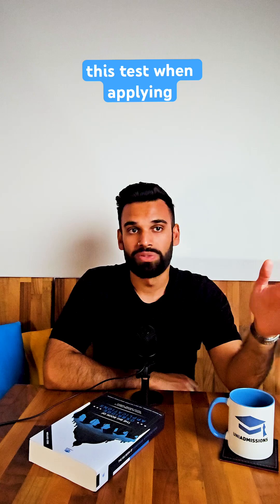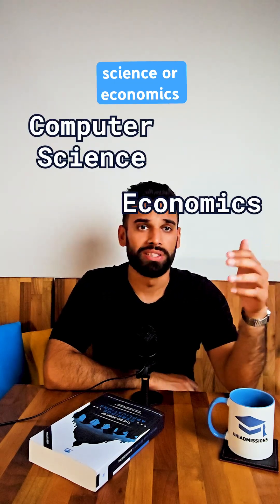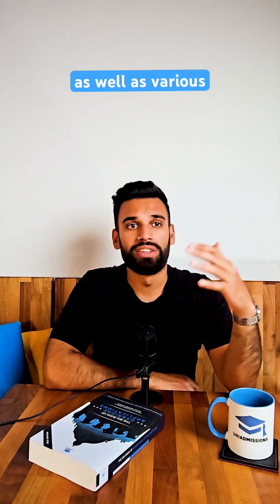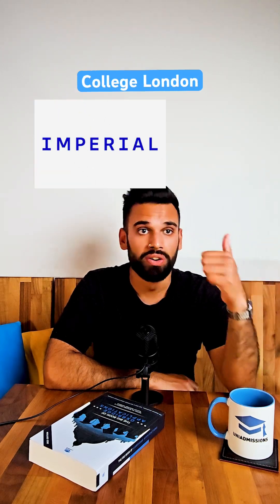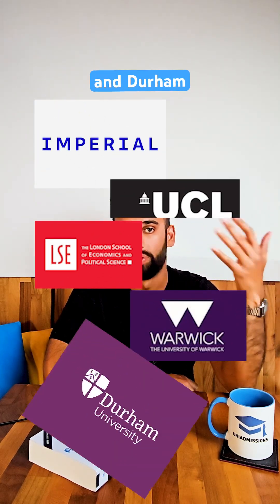Applicants are going to need to take this test when applying for computer science or economics at the University of Cambridge, as well as various maths, economics and computer science degrees at Imperial College London, UCL, LSE, Warwick and Durham.